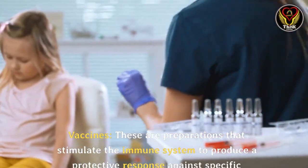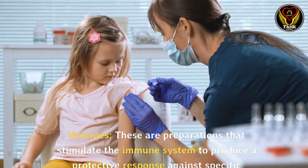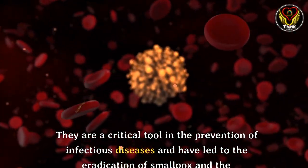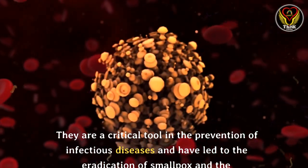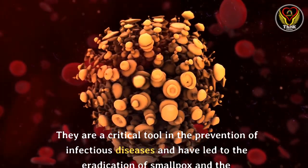Vaccines: these are preparations that stimulate the immune system to produce a protective response against specific pathogens. They are a critical tool in the prevention of infectious diseases and have led to the eradication of smallpox and the near elimination of other diseases such as polio and measles.